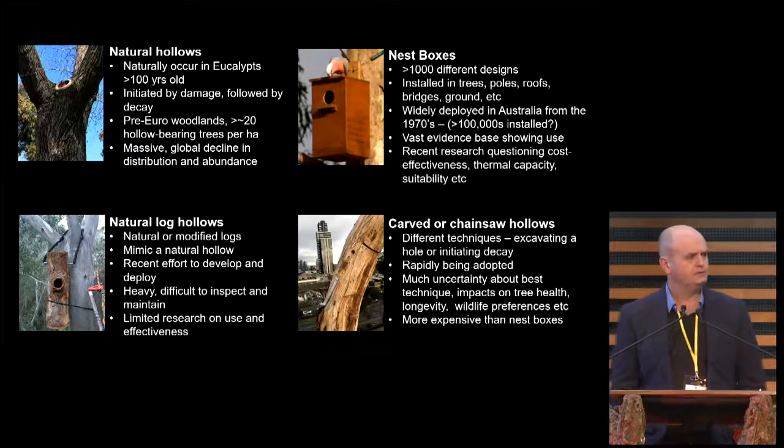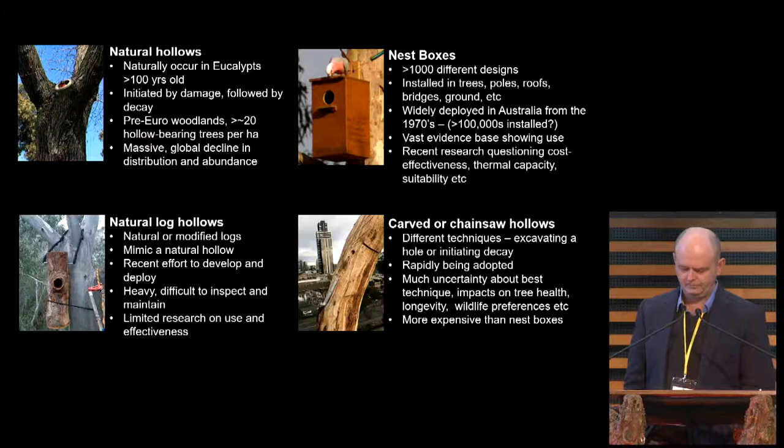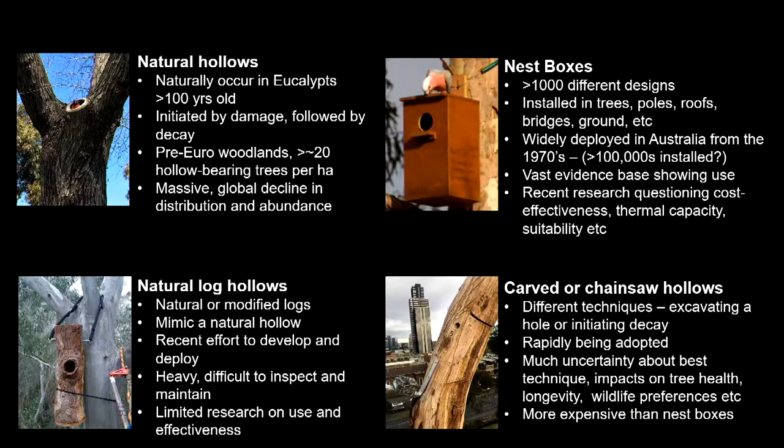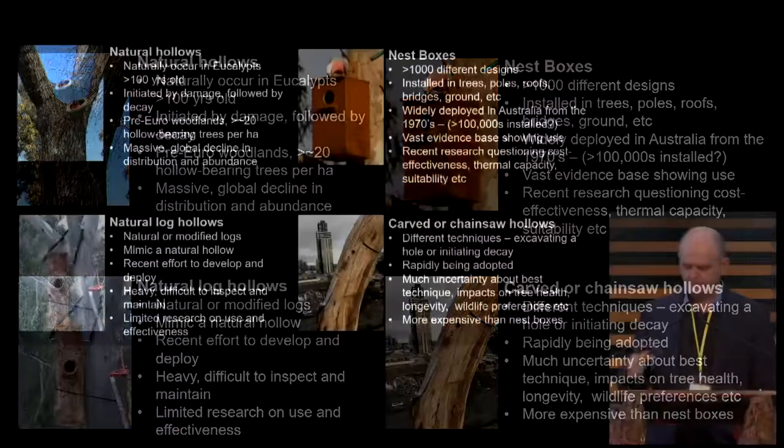Recently, in the last few years, we've started going a bit bananas on carved or chainsaw hollows. This is where you basically cut a hole in the tree — it might be with a chainsaw or some other drill technique. You might make a hollow suitable for occupation straight away, or just carve an entrance and let nature take its course. But we still have quite a bit of uncertainty around the best technique for installing these carved or chainsaw hollows — what the impacts on tree health are, how long they survive, whether wildlife prefer them over natural hollows, and because there's a lot of labour involved, they can be quite expensive.